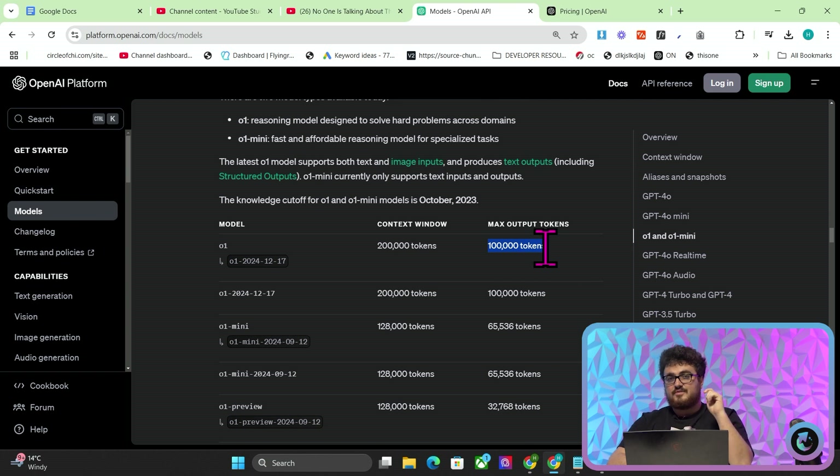For context, this is 12 times larger than Anthropic Claude Sonnet 3.5. This is an insane update, not just for developers, but also for SEOs and just for anyone that needs large amounts of output.